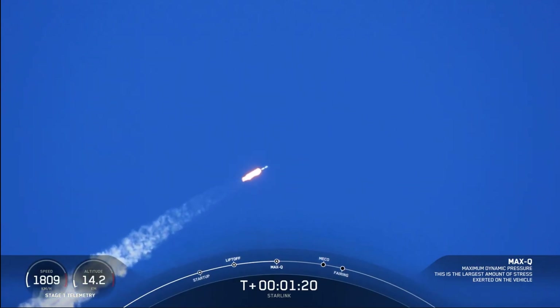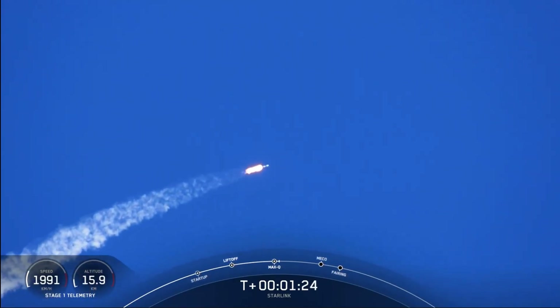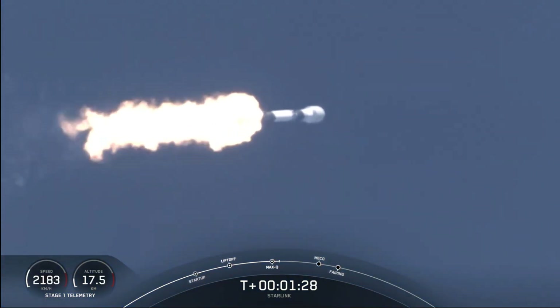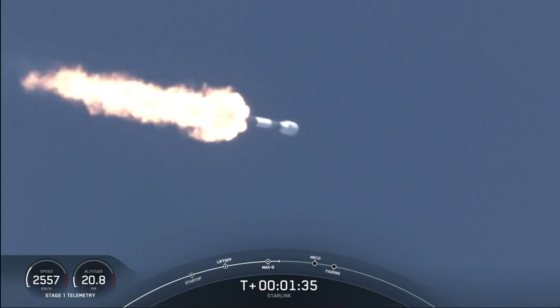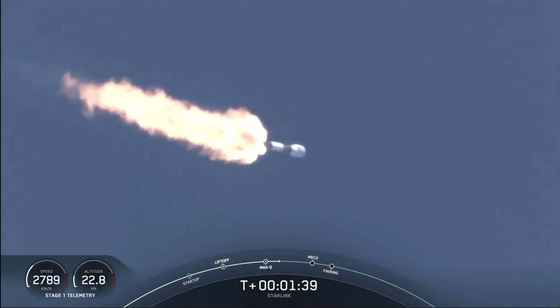In about a minute we'll have three events happening back-to-back: main engine cutoff or MECO, followed by stage separation, and SES-1 or second engine start one. MECO is where we shut down all nine of the M1D engines on the first stage that you see burning on your screen. That's in preparation for the second event, which is stage separation.